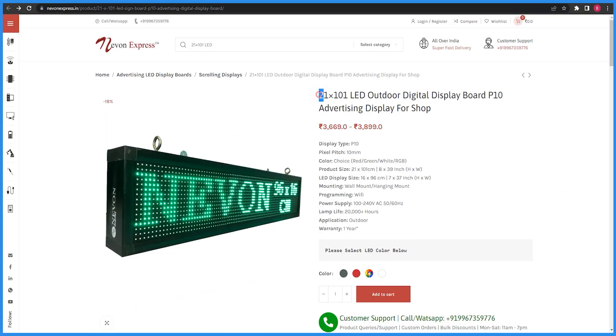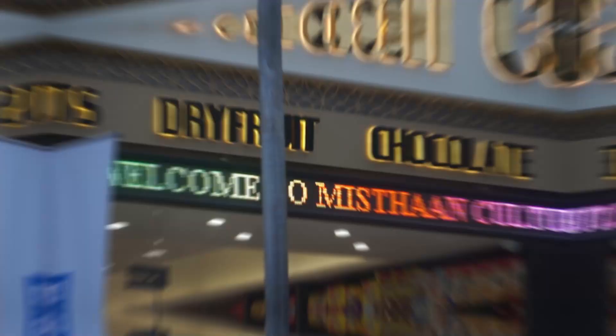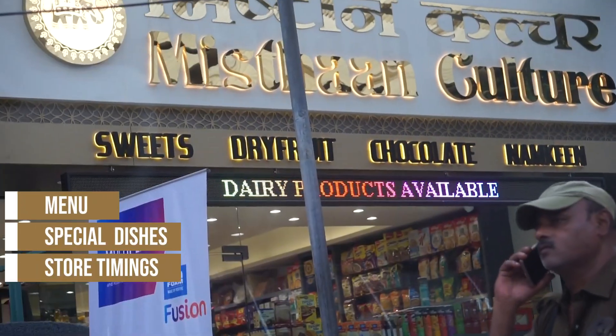The third one is a 21x101cm outdoor display. This is a wide display. If you have a large entrance to your shop, this display will look very good — you can mount it like this. You can use it for restaurant menus, special dishes, or your store timings.